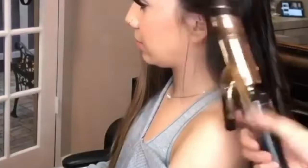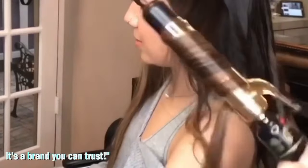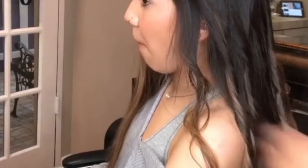A quick shout-out to Conair's legacy. Since 1959, they've been crafting innovative small appliances and hairstyling tools. Their commitment to quality is evident in their extensive hair care line, featuring top-notch hair dryers, brushes, styling tools, and accessories. It's a brand you can trust. The Conair Ceramic Curling Iron is a true gem in the world of hairstyling.